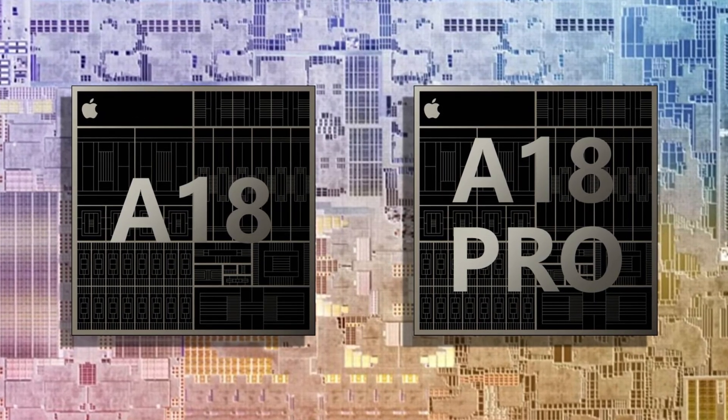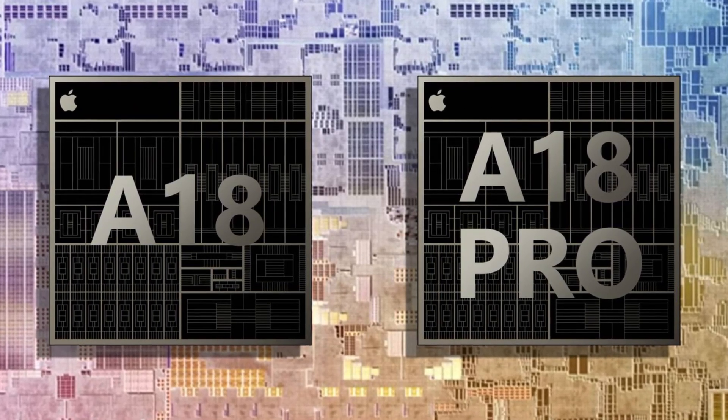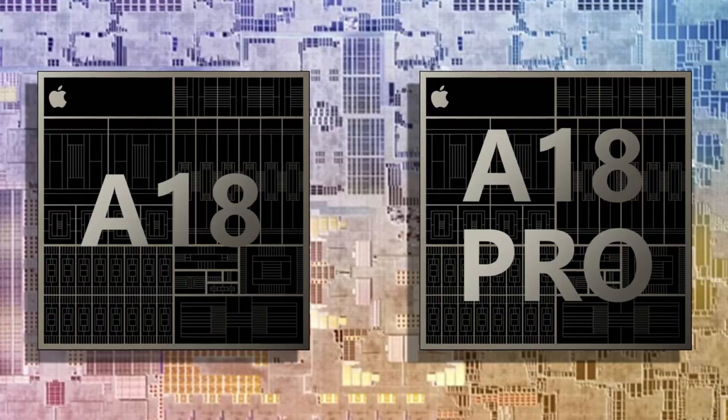Recent insights from industry experts reveal that the A18 Pro and A18 chips have taken the top spots in smartphone processor rankings. According to popular tech blogger Geeker One, the A18 Pro, found in the iPhone 16 Pro and Pro Max, leads the pack with a staggering performance score of 228.5.